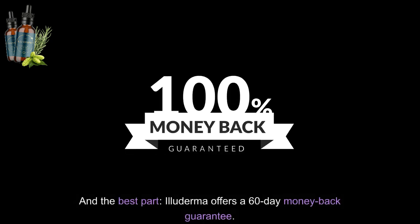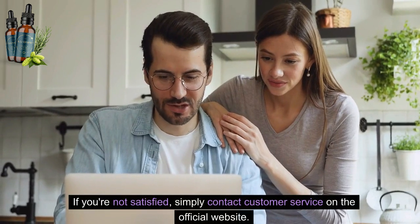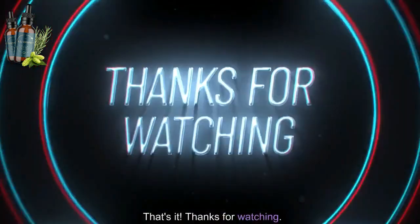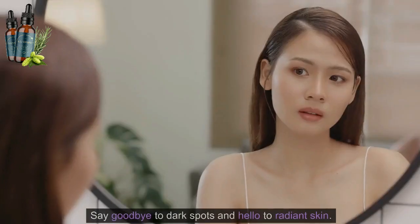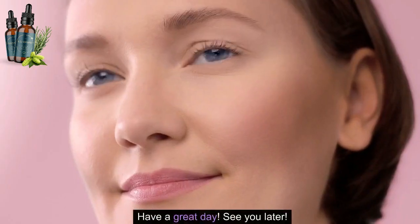And the best part, Illuderma offers a 60-day money-back guarantee. If you're not satisfied, simply contact customer service on the official website. Thanks for watching. Now it's time to transform your skincare. Say goodbye to dark spots and hello to radiant skin. Have a great day, see you later.